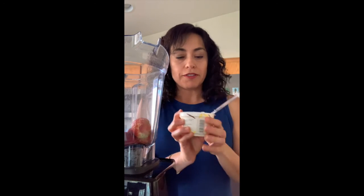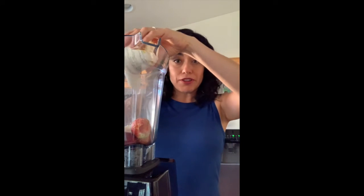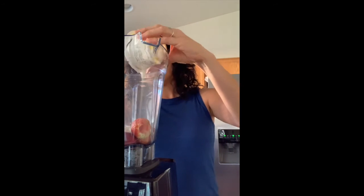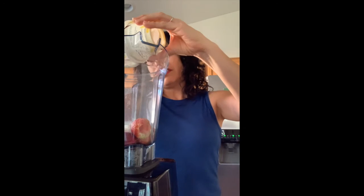I've got one small container of Greek yogurt — this is vanilla Greek yogurt. You can use whatever yogurt you like or whichever one you have on hand. This is something you can also make with your kids. If they're a little older, they can totally make this themselves — super simple.